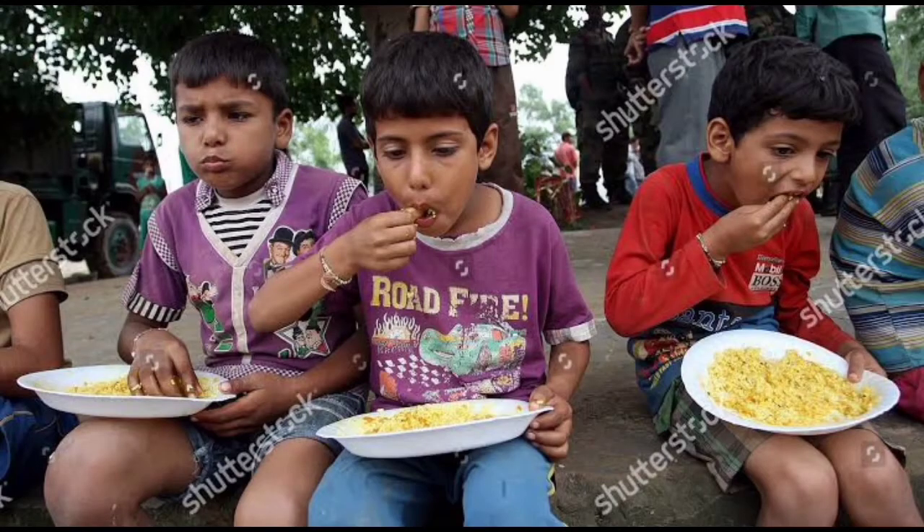Children, do you eat food regularly? Then, where does it go? What happens to the food that you eat? Do you know? I will tell you.